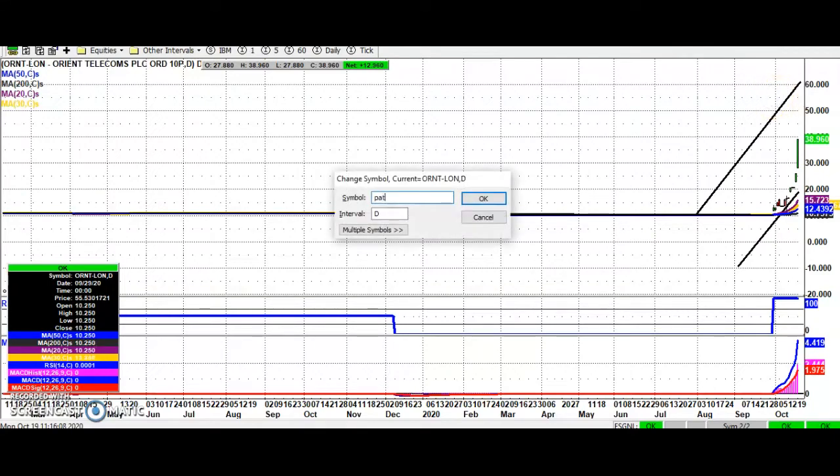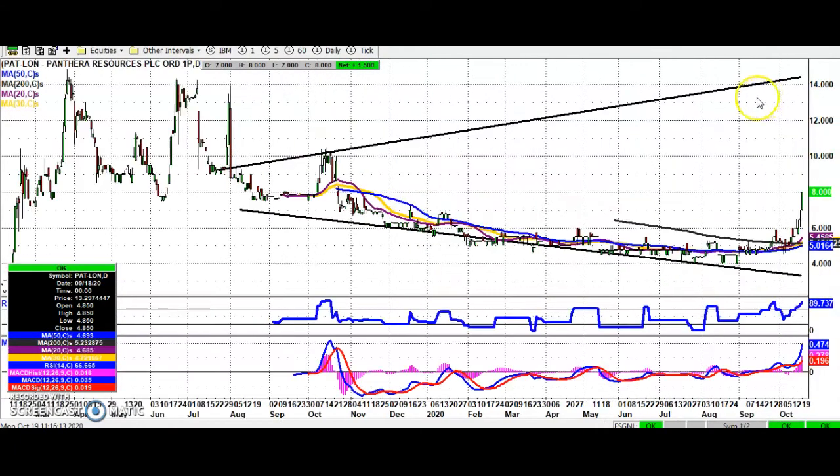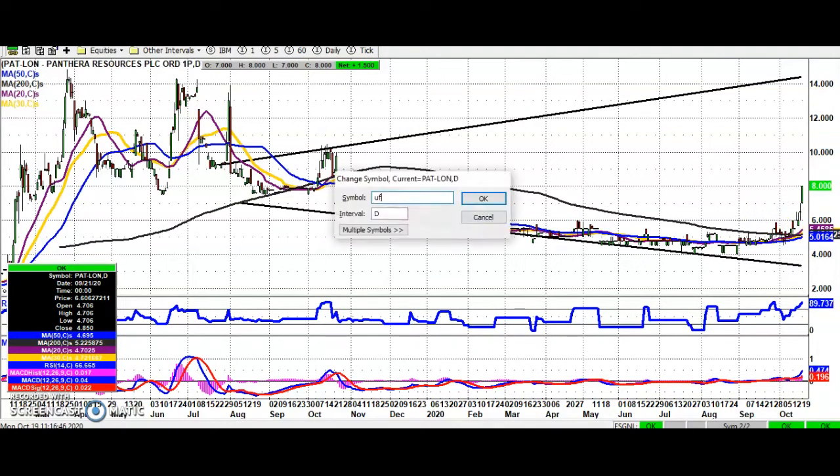A stock which is doing rather well indeed at the moment is Panthera Resources. Here we've broken what was the last resistance on the way down around the seven pence level, and while we're above seven pence, looking for the top of that broadening triangle from July last year, currently pointing as high as 14 pence. Only really back below the neckline — post-February resistance at six pence — would really delay the upside scenario for Panthera Resources.